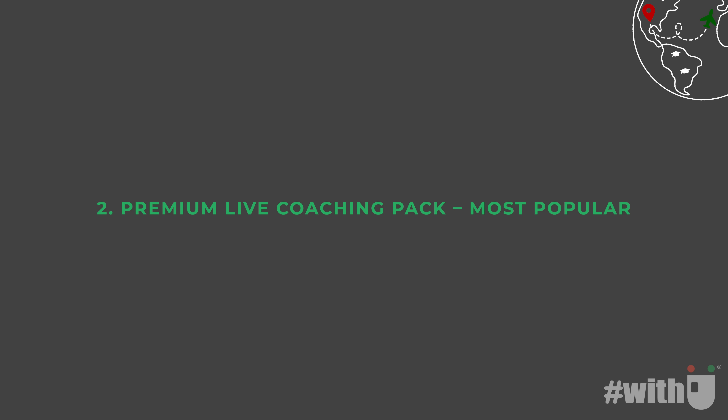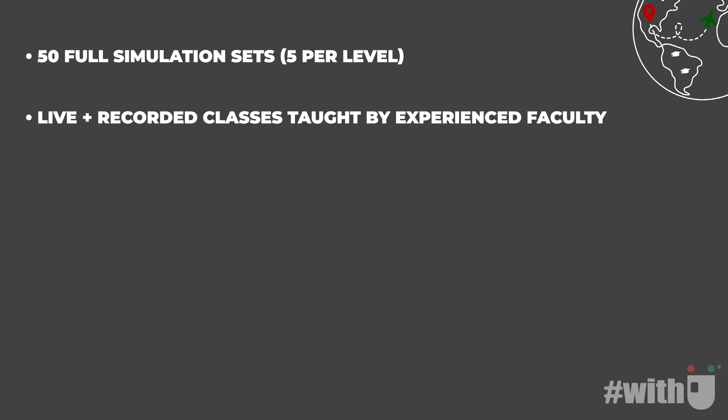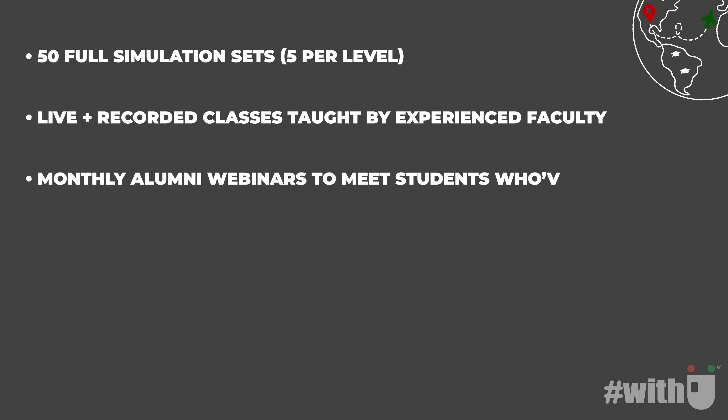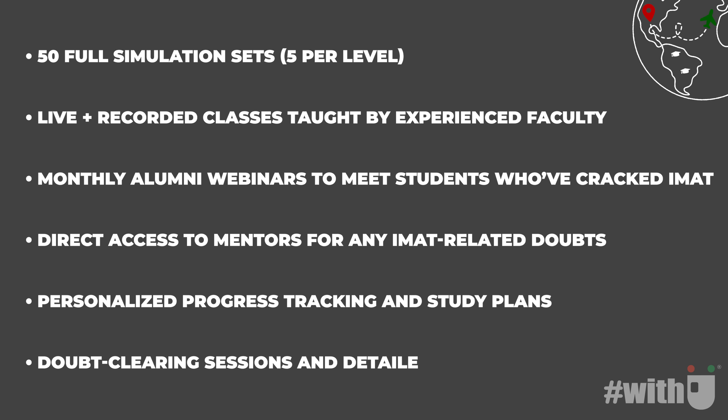Second, the premium live coaching pack — most popular, designed for serious aspirants aiming to crack IMAT with complete academic and strategic support. What's included: 50 full simulation sets, 5 per level; live plus recorded classes taught by experienced faculty; monthly alumni webinars to meet students who have cracked IMAT; direct access to mentors for any IMAT-related doubt; personalized progress tracking and study plans; doubt-clearing sessions and detailed mock test feedback. Price: 50,000 rupees, approximately 525 euros. Ideal for students who want structured, high-impact preparation with expert guidance every step of the way.